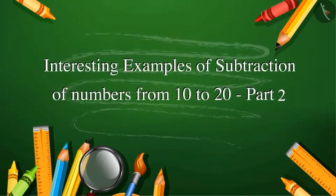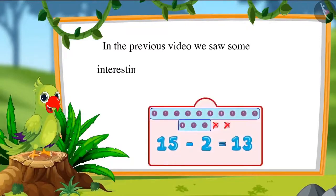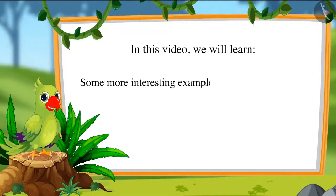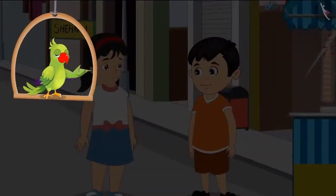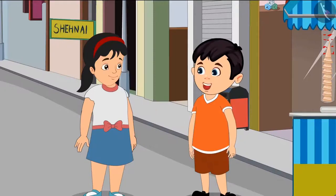Interesting examples of subtraction of numbers from 10 to 20, Part 2. In the previous video we saw some interesting examples of subtraction. In this video we will learn some more interesting examples of subtraction and some common mistakes that should be avoided. Today Chotu and Aarti have come to the market and are looking for a bangle shop.